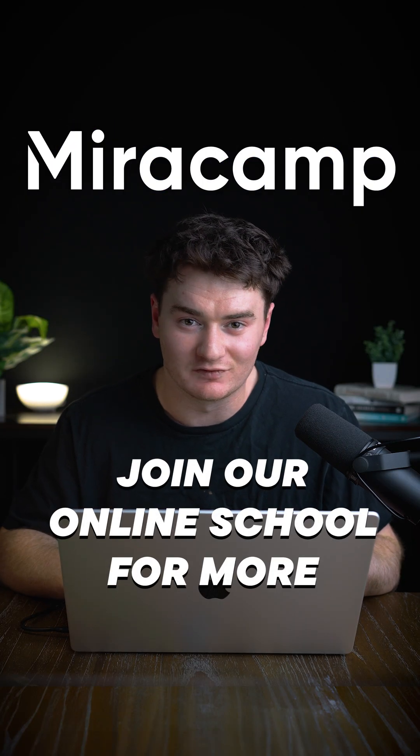And lastly, Sora's teams and OpenAI said they were working hard on improving the end results, so stay tuned. We're going to keep you up to date on any improvements they make. Check out Miracamp and join our online school for more.